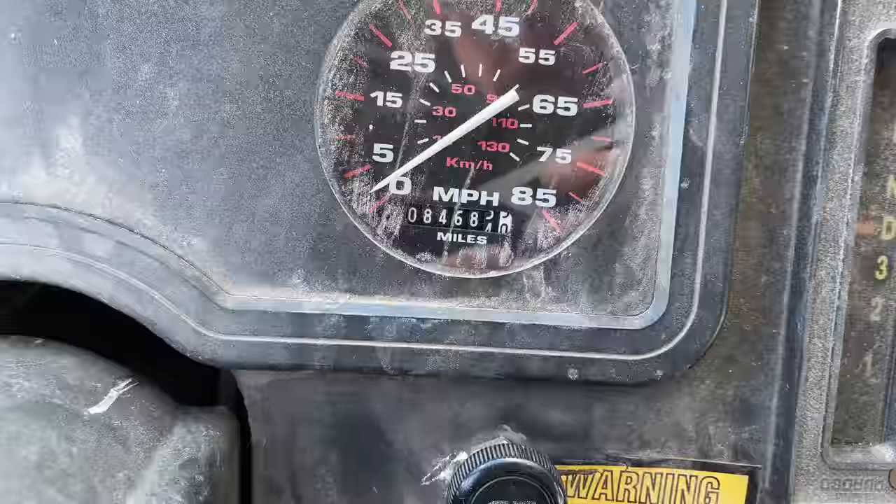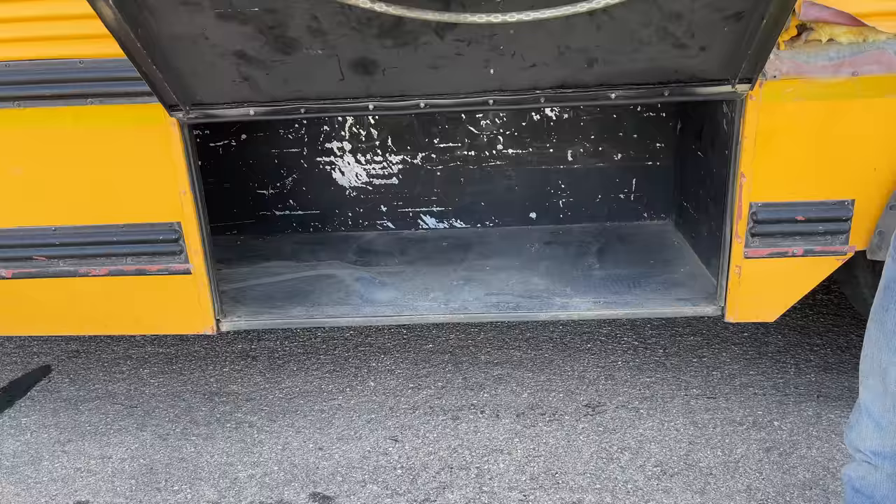Usually you can buy a school bus for about $3,000. In this case, I spent $6,000. And I know it sounds a little pricey, but it was for a good reason. This bus only has 80,000 miles on it. The reason this bus doesn't have a lot of miles on it is because it was used as an athletic bus for a school in Wyoming — it wasn't being used every day, just for sports trips. Because of that, it's got a lot of storage underneath, which I'm going to use for camping gear, saddles, all sorts of things.